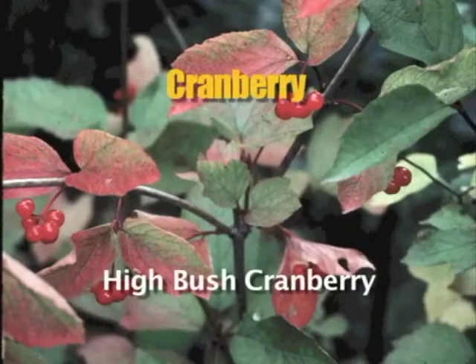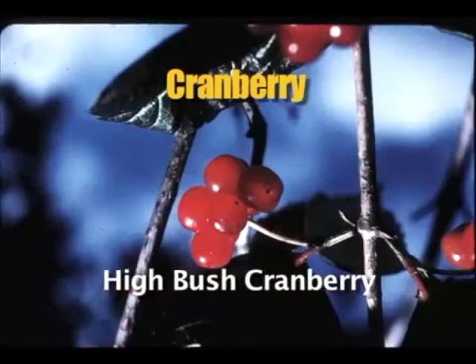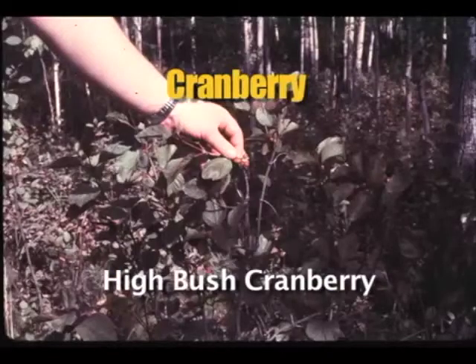Highbush cranberries grow on a shrub up to eight feet high with slender gray branches. Leaves are almost maple leaf-like, either shallowly three-lobed or not lobed at all, with the edges coarsely toothed. It grows in woods and meadows from lowlands into the alpine. The highbush cranberry has a distinctive musty odor and flavor. The fruit has a single cream-colored disk-shaped seed.